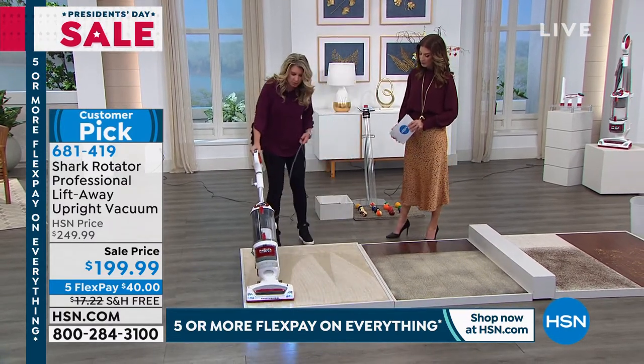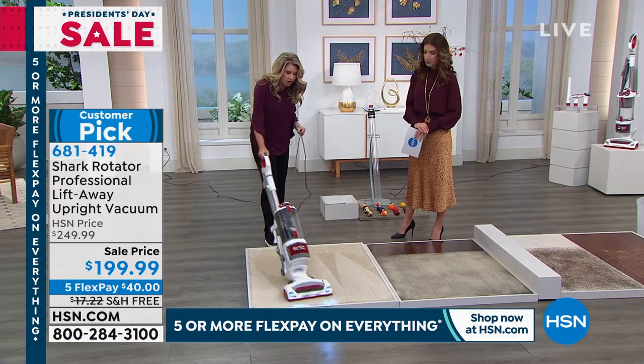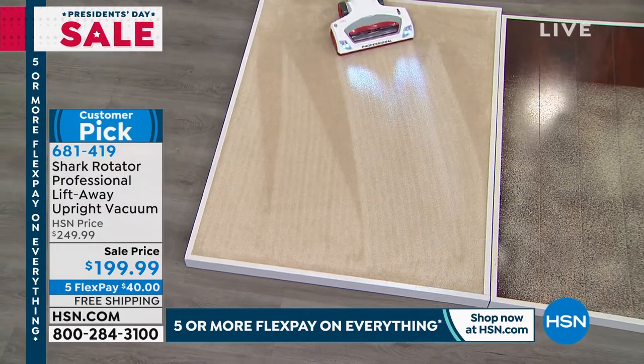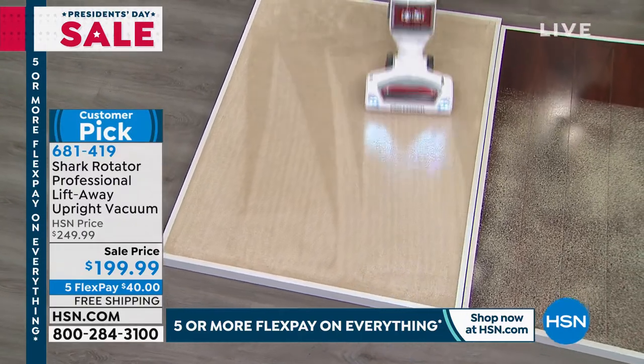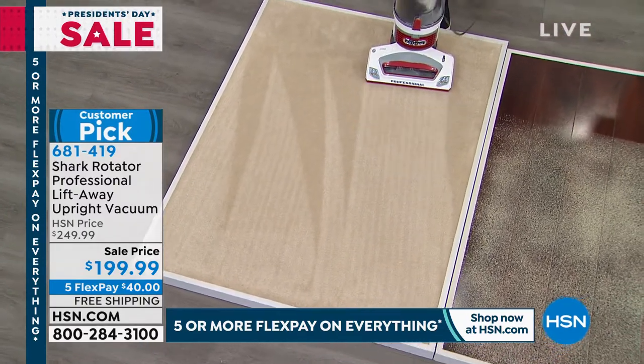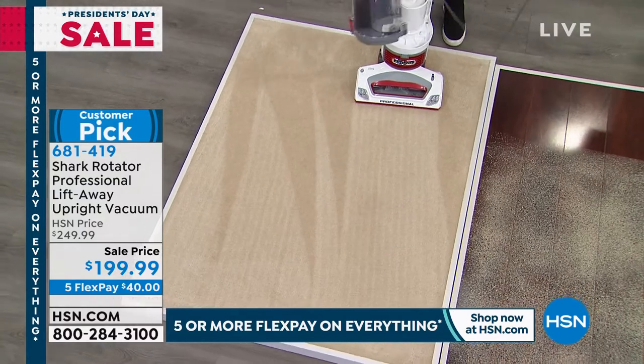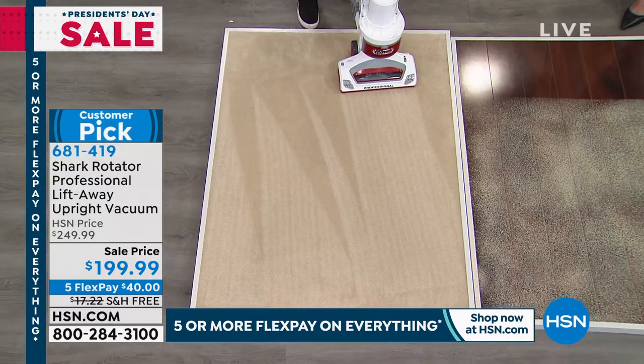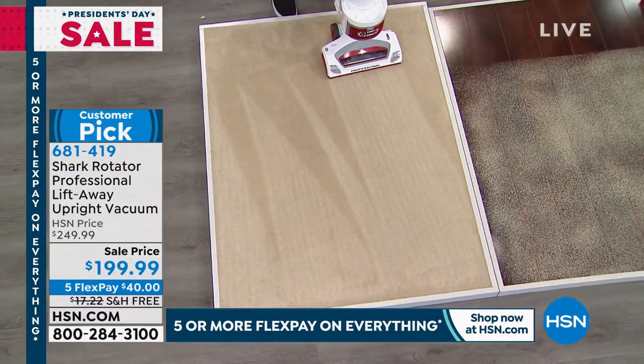You can clear the canister once it's full — all you have to do is take the canister like this and empty it. Oh, look at those carpet lines! So satisfying. Check out the size of this bin — you just take this and you don't have to take the entire vacuum to the trash to dump it, just like so.